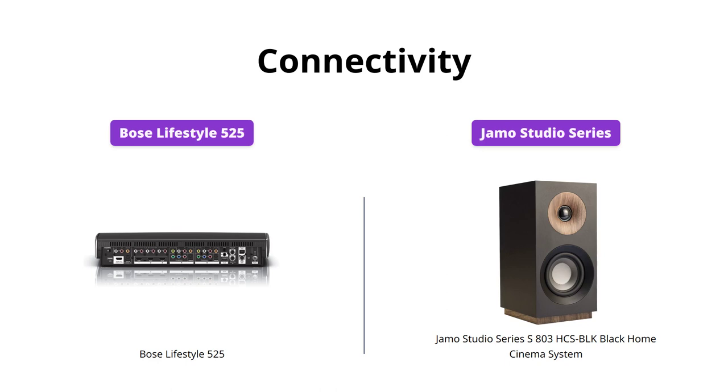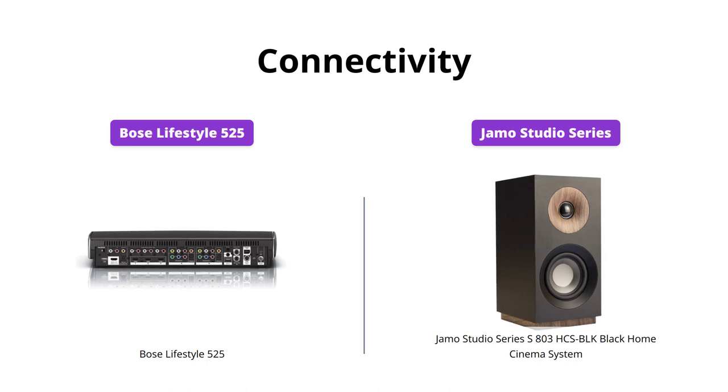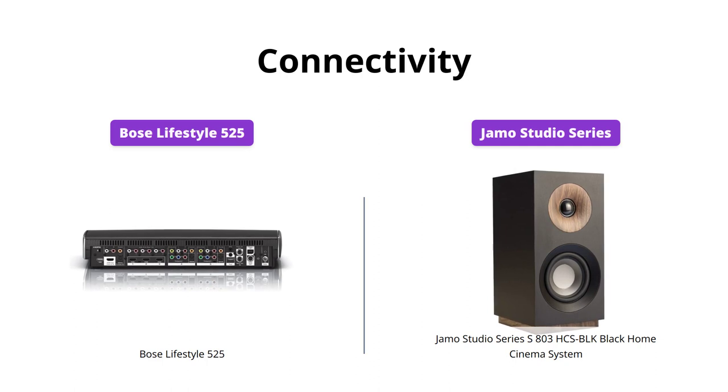The Bose Lifestyle 525 allows you to easily connect and control up to 6 HD video and music sources, with video upscaling to 1080p. On the other hand, the JMO Studio Series S803 HCS Block Black Home Cinema System lacks the connective ability and lags in video quality.